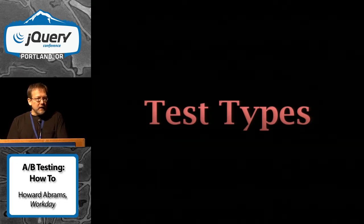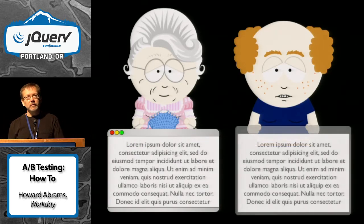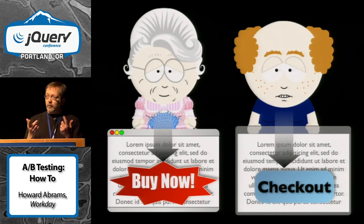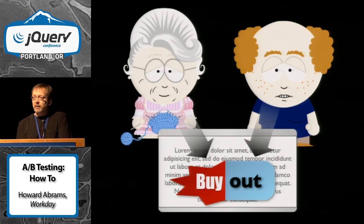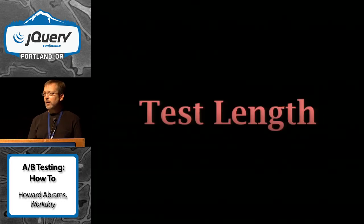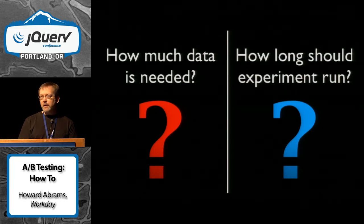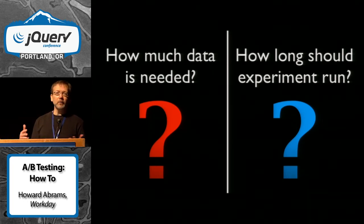There are lots of different kinds of tests you could do. People on the server side like to generate duplicate copies of pages and have a routing table that sends one customer to one page or the other. We're all front-end people, so that seems like you're repeating yourself. Often what we'll do is use some jQuery magic to just change part of the look and feel based on the customer. The big question is how long do you run a test for?